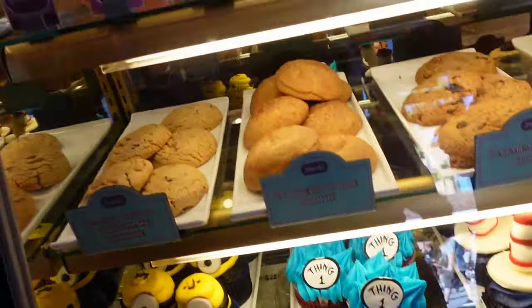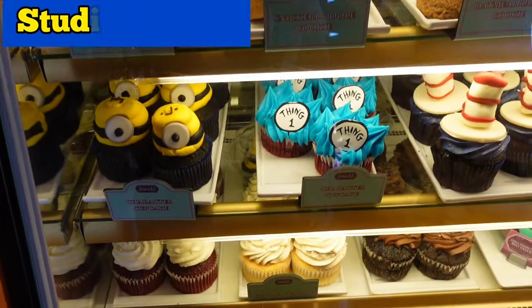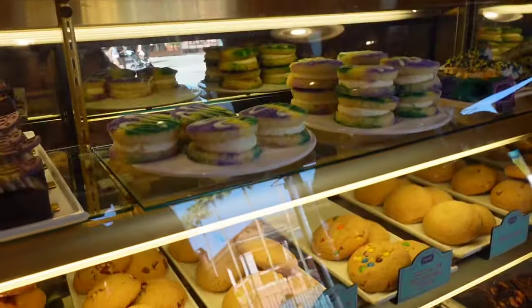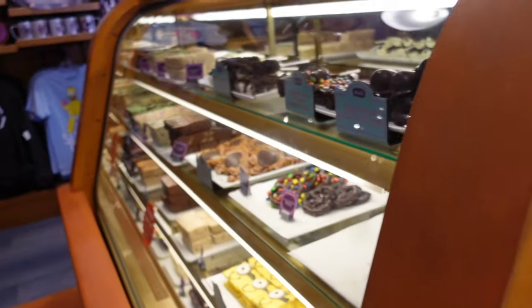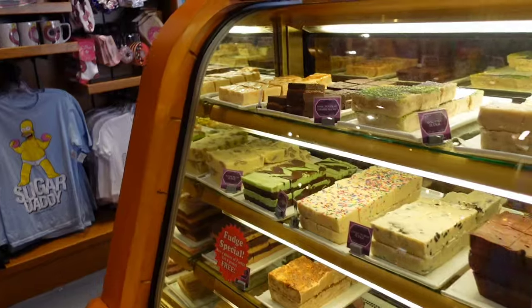Right after you enter the park, the first thing you're going to see on the left is a sweet shop. There are several locations at Universal and at Islands of Adventure that have these same kind of treats, so if you pass this up, you can find it again later. Keep an eye out, because a lot of times they do have specials on their homemade fudge.